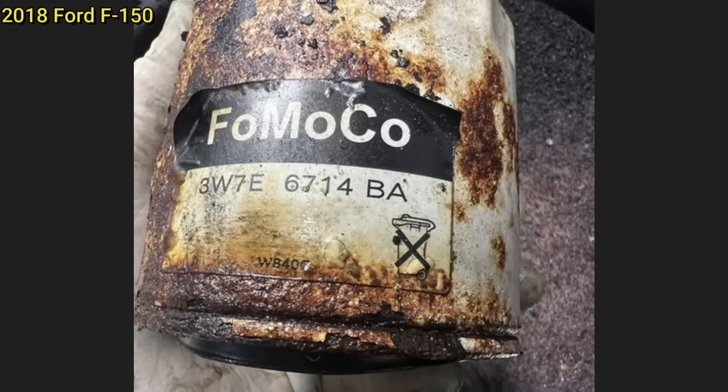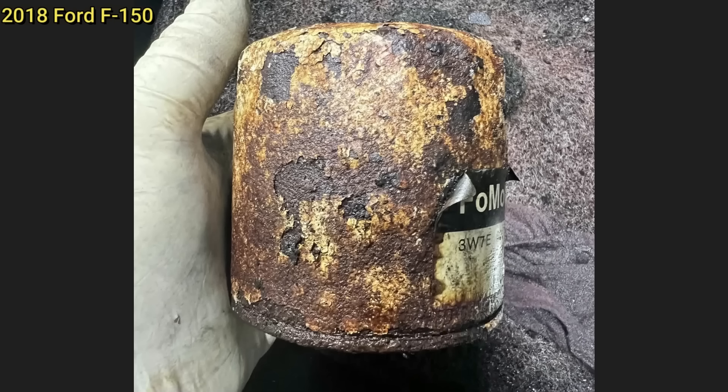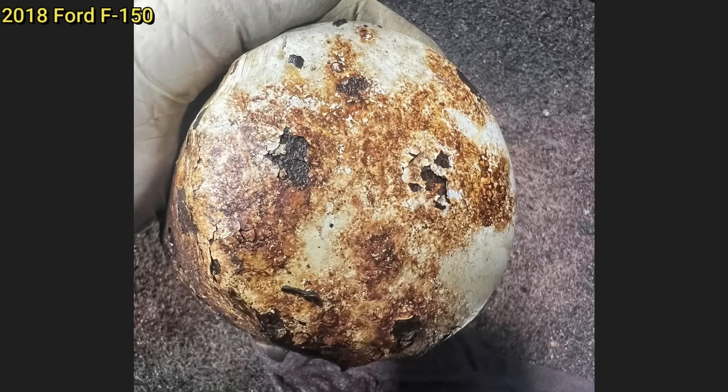This customer came in as they have an oil leak on their truck. The technician found that it still had the factory oil filter on this vehicle, which is a 2018 model.